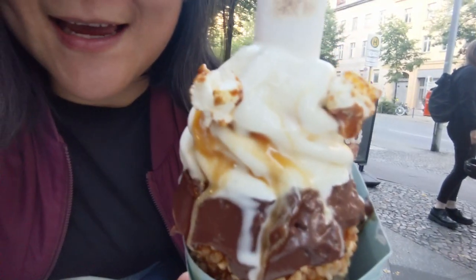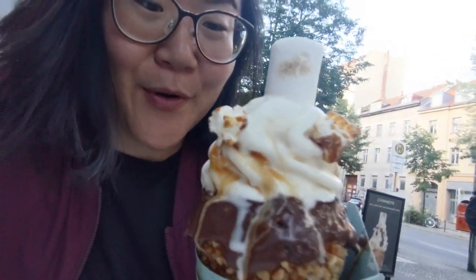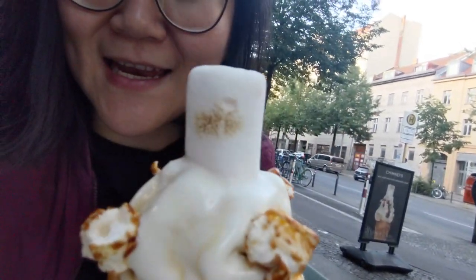I got the one called Pop Wave — it's with vanilla ice cream, Nutella, popcorn, caramel sauce, and I asked for an extra marshmallow on top.